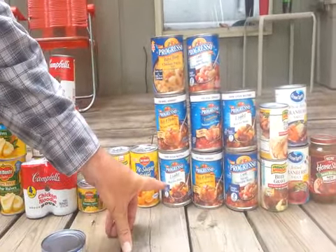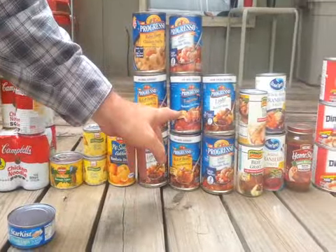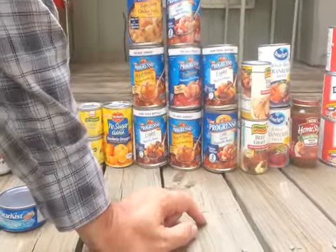The Progresso Rich and Hearty flavors include slow-cooked vegetable beef, beef pot roast, vegetable beef, Manhattan clam chowder, savory vegetable barley, beef pot roast, and savory vegetable barley.